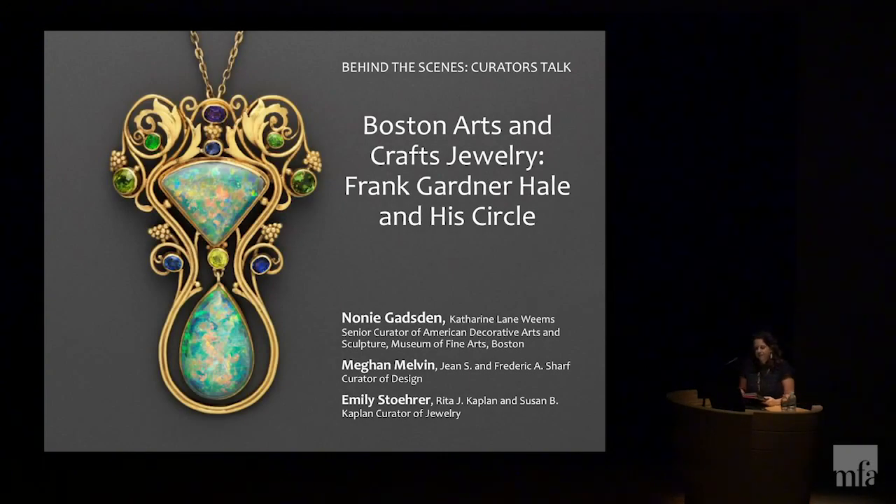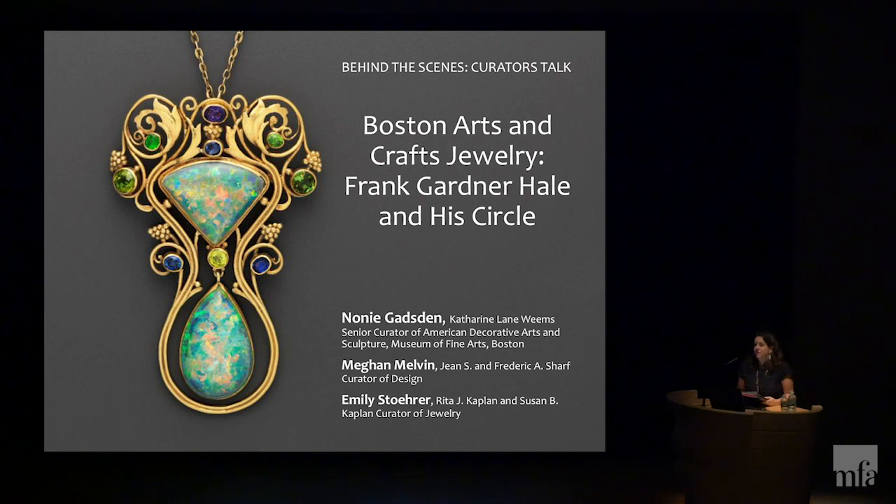Good morning, everyone, and welcome to Behind the Scenes Curator's Talk. My name is Kristen Hoskins, and I'm the curator of lectures, courses, and concerts.